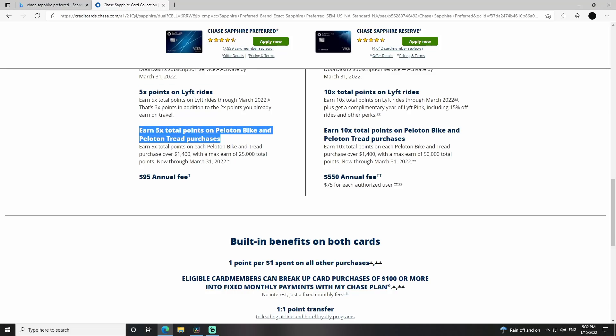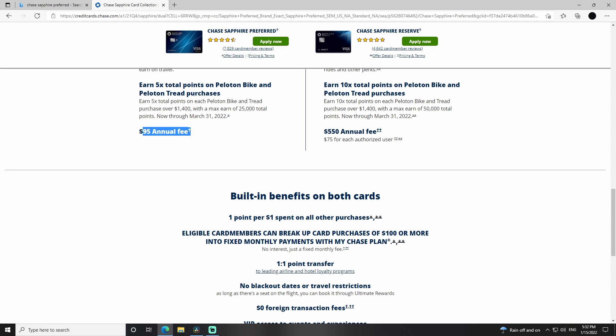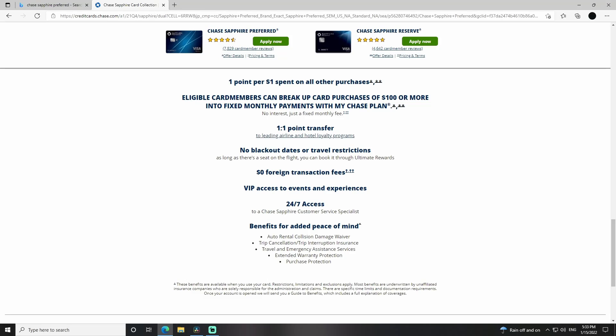Here's another fun one — if you're a Peloton user or want to be one, you can earn 5X points total on your Peloton bike and Peloton tread purchases. So if you've been itching to buy one, you can get some points back. The $95 annual fee is there, but the points add up very quickly. If you just get that bonus points alone in the first three months, you're paid off on the card for seven years as far as the annual fee goes.